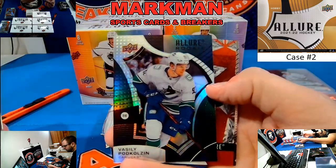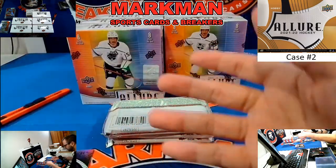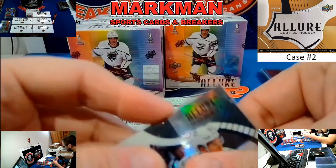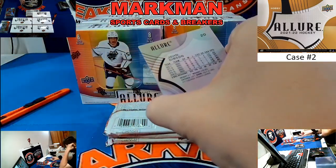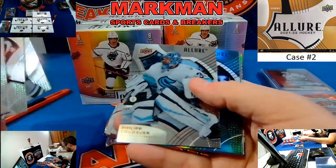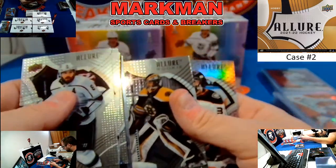Podkalsin, Black Rainbow rookie, Vancouver. Jason Zucker iced out. Shane Pinto, base, Ottawa. Sebastian Ajo Black Rainbow. Connor McDavid Quartz. Jeremy Swayman rookie.